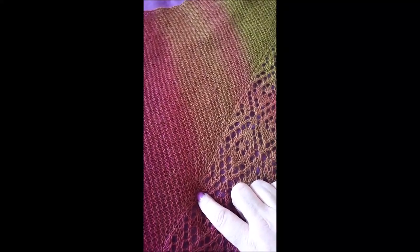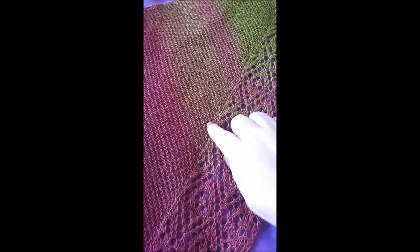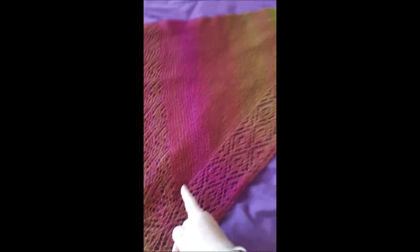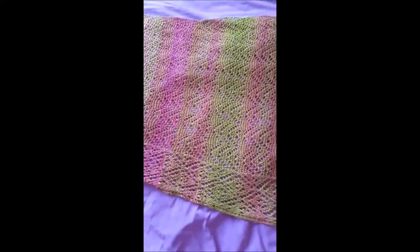If you want a smaller shawl, you want to stop the increases earlier than the pattern says. Because if you want it smaller and shorter you also want it not as deep, so you do fewer increases in this first section. I will put the stitch count multiple you need for the lace pattern in the blog post. Once you get to the full depth of the shawl, you stop increasing in the garter stitch section and just knit straight, with increases on every right side row up to that point.